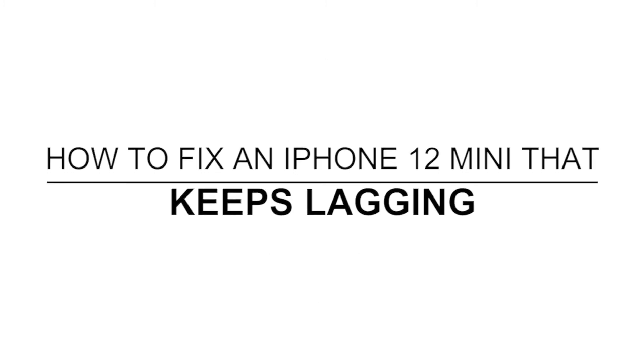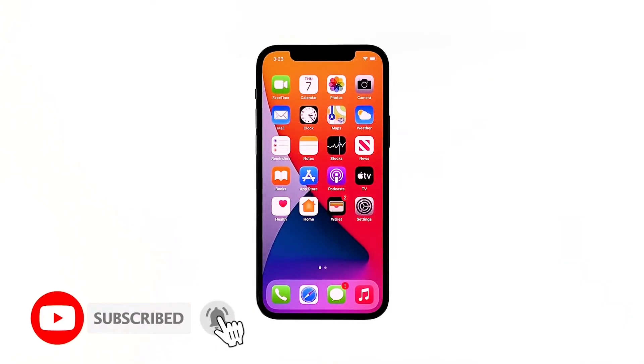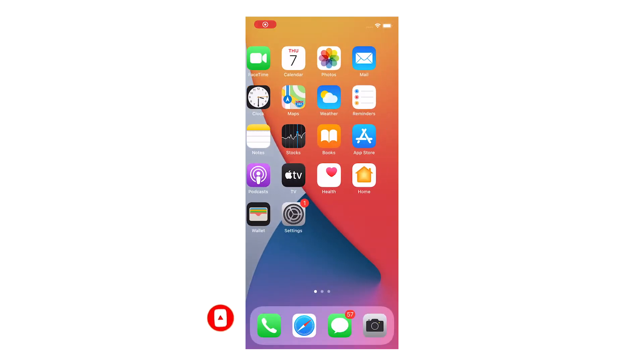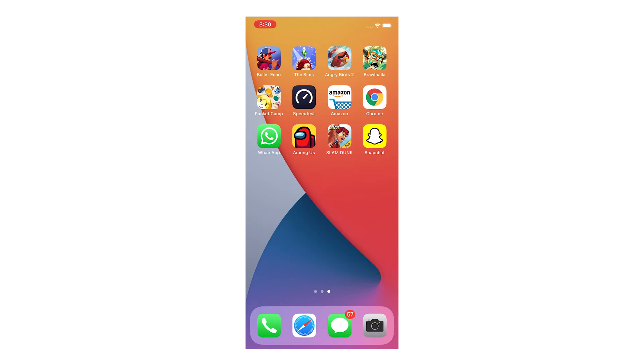In this video, we will show you how to fix an iPhone 12 mini that keeps lagging. Performance-related problems may seem to occur when you least expect them. While they're common, they're not really that hard to fix. Most of them are due to app issues that affected the firmware. If you're one of the users with this problem, here's what you should do.